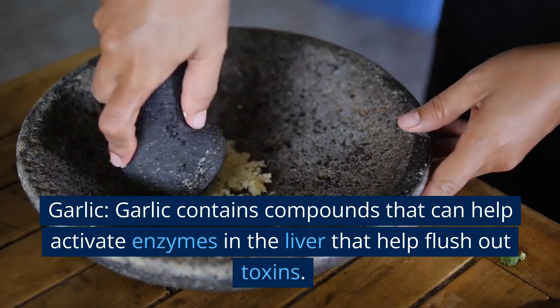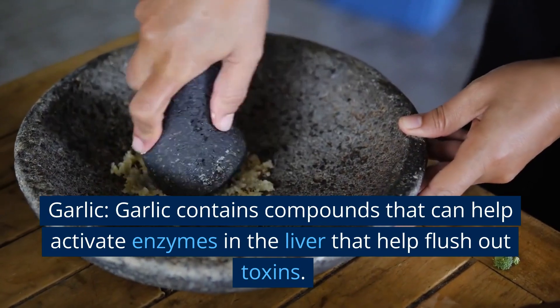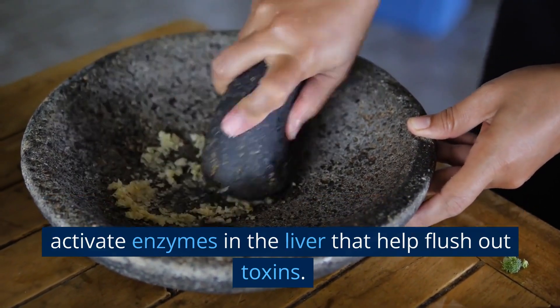Garlic. Garlic contains compounds that can help activate enzymes in the liver that help flush out toxins.